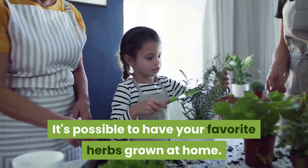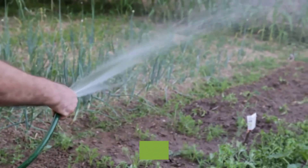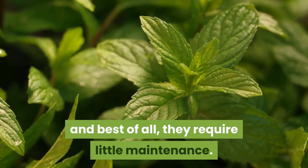It's possible to have your favorite herbs grown at home. You don't need to break the bank to get a farm or go far to plant your herbs. Herbs grow well indoors or outdoors, and best of all, they require little maintenance.